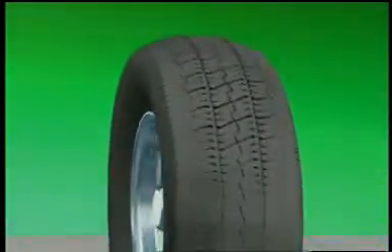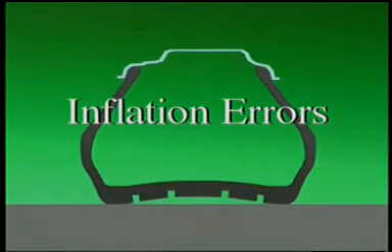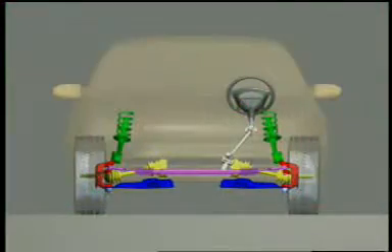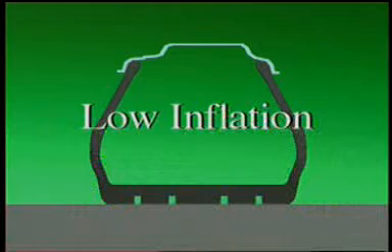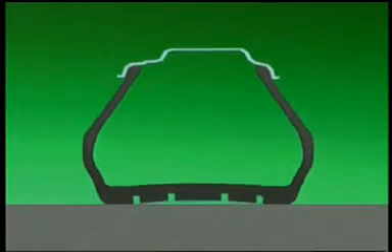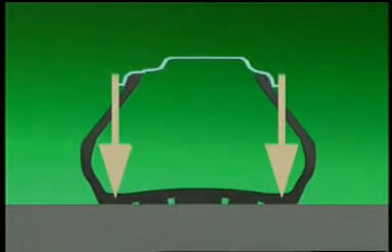If both shoulders of the tire tread exhibit excessive wear, this may be caused by inflation errors. Certain alignment conditions must be considered as well. Extremely low inflation levels will force both shoulders of the tire to carry most of the load, leading to premature wear.